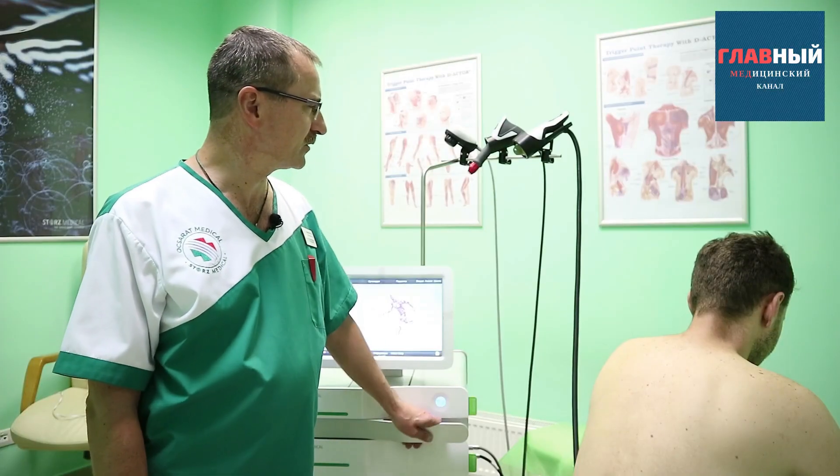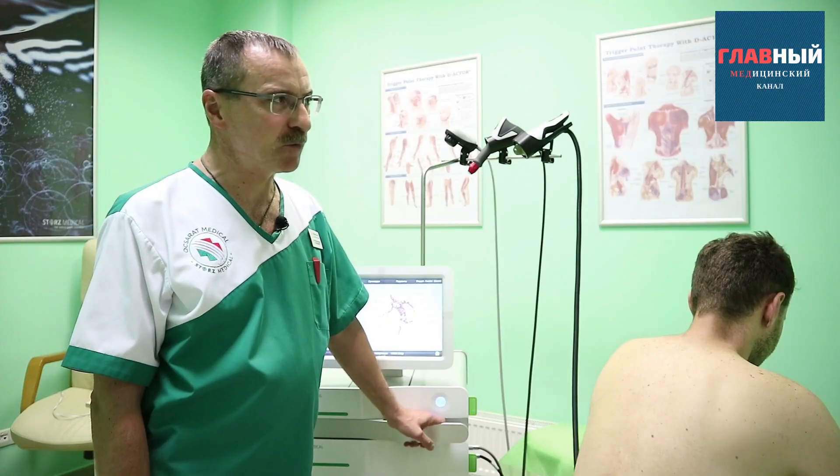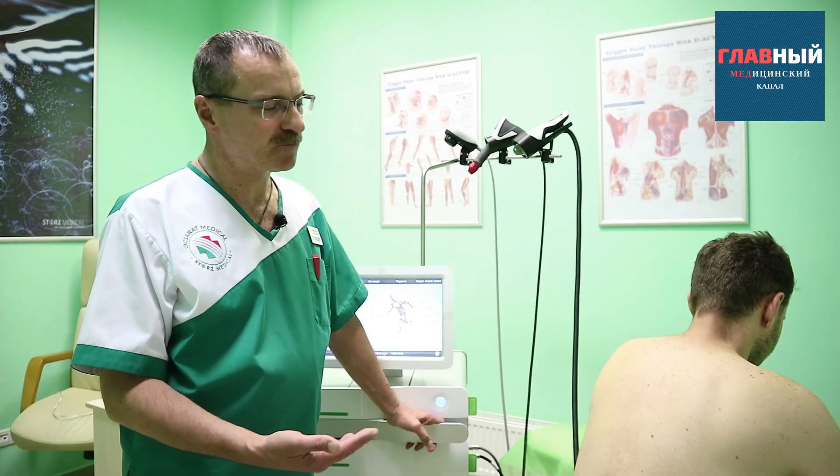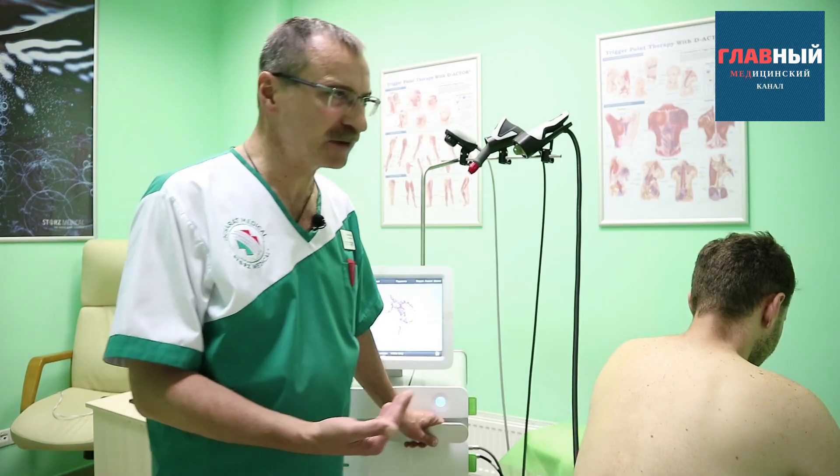Thanks to shockwave therapy using equipment from the Swiss company Stortz Medical, we have the ability to penetrate almost to the full depth of the muscular corset of the spinal column.